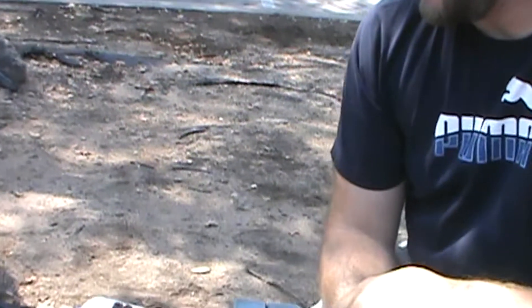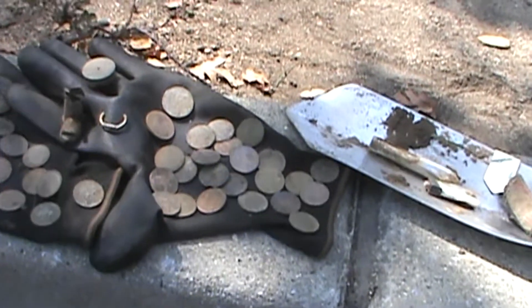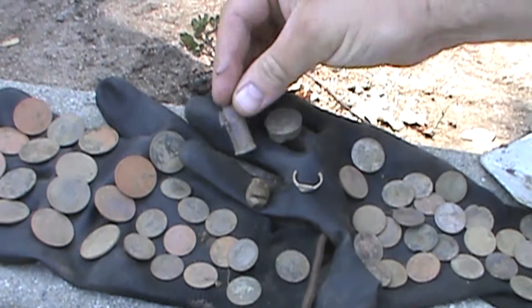Hey John, I'm Brian, hunting with the XP Deus. Had fun today out there and dug a lot of cool targets, most of them quarters, which is nice.